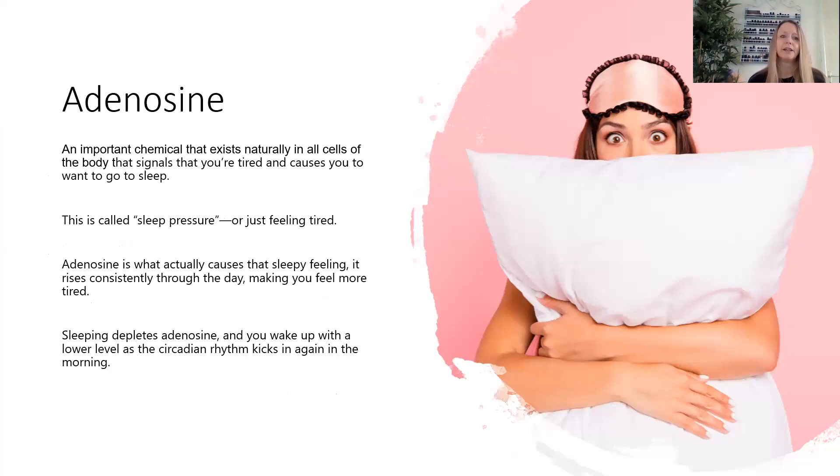Something else I wanted to mention to do with sleep is a hormone called adenosine. It exists naturally in all of our cells and it's what signals to us that we're tired, causing us to fall asleep — this is called sleep pressure. Adenosine rises in our bodies throughout the day, making us feel more and more tired as the day goes on. That's why sometimes in the afternoons you might be feeling very tired, perhaps due to high levels of adenosine. When you fall asleep, it depletes the levels of adenosine so that you wake up again in the morning.